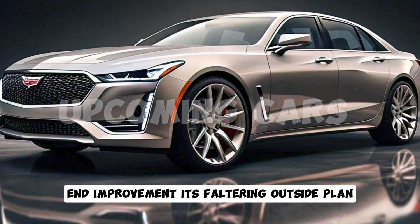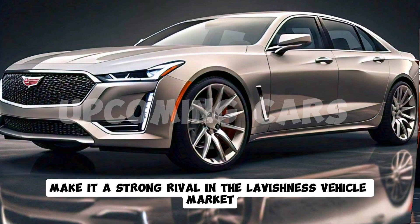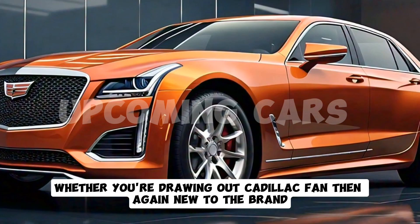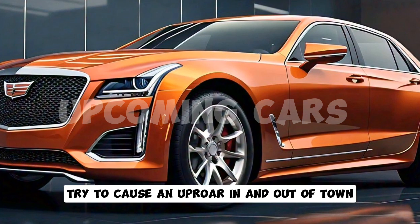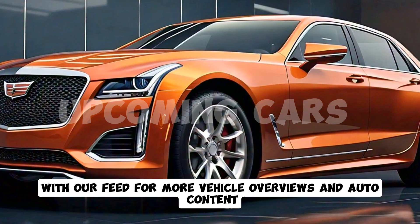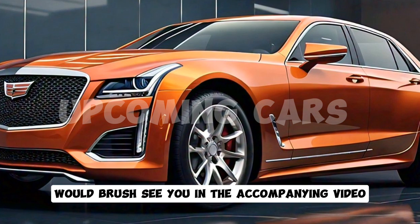The 2025 Cadillac Fleetwood Brougham is a pivotal blend of tradition and innovation. Its stunning exterior design, powerful performance, and cutting-edge technology make it a strong contender in the luxury vehicle market. Whether you're a longtime Cadillac fan or new to the brand, this model is sure to impress. Thanks for watching — if you enjoyed this review, hit the like button and subscribe for more vehicle reviews and auto content. Leave a comment below letting us know your thoughts on the new Fleetwood Brougham.